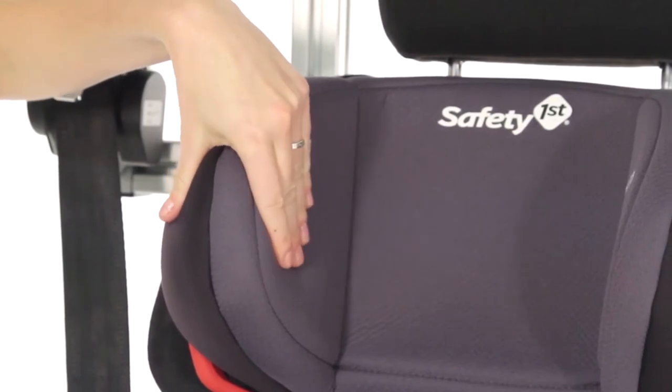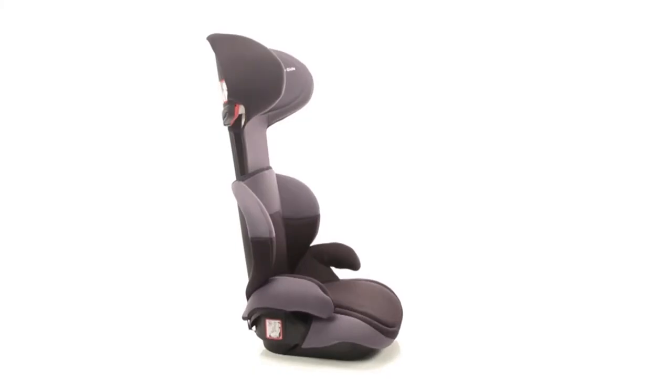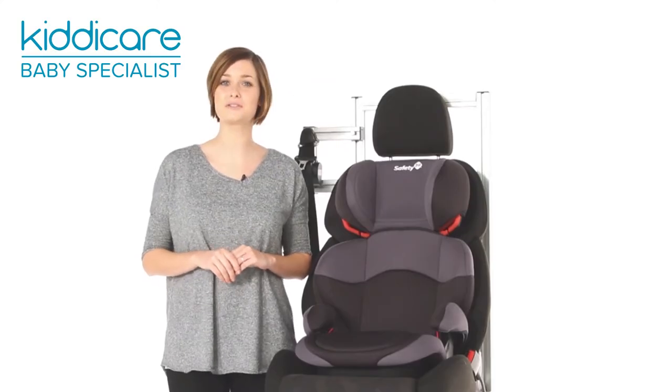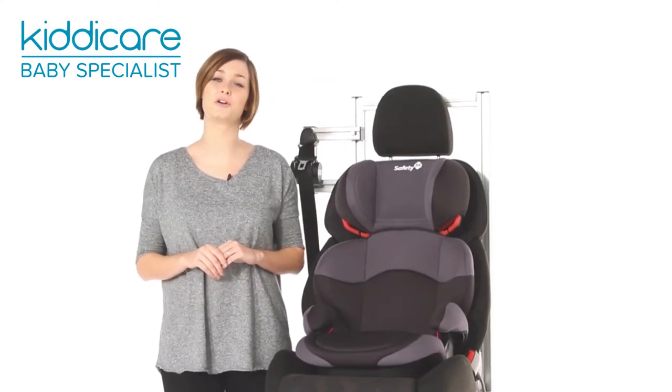Featuring side impact protection and a six-position height-adjustable headrest, the car seat cleverly adapts to your child's growth, offering a safe, secure and comfortable journey for your young children.